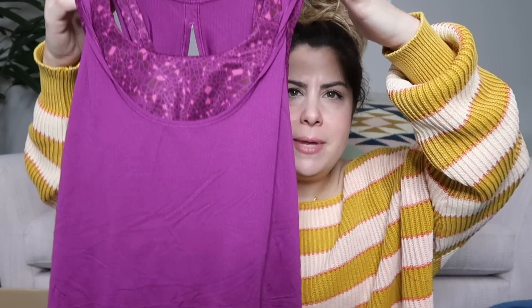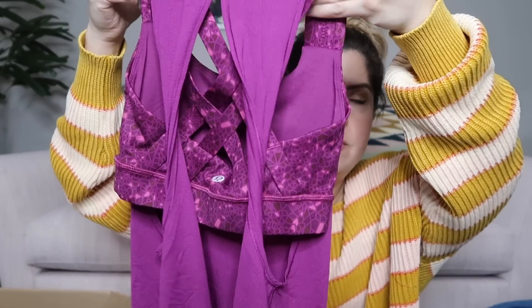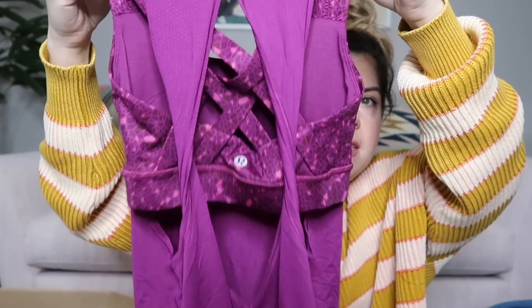This is a Lululemon tank top with a built-in bra — the back is so cute. It's got an opening and you can see the bra built in is super strappy. I've never sold one like this before. It's a size two, but I'll probably list this one at $45 because it's got a lot going on — it's really nice looking.